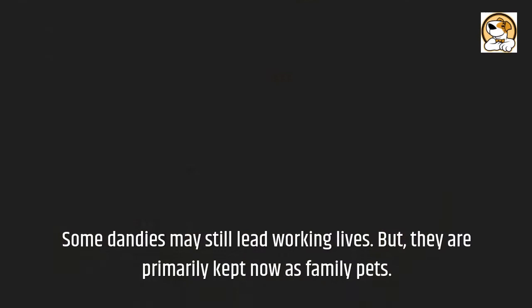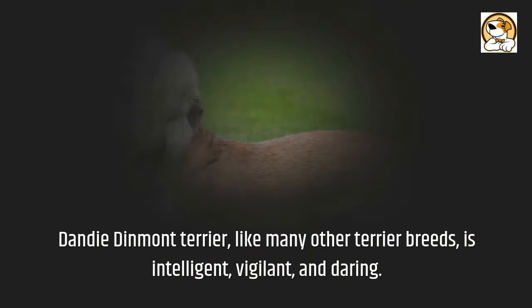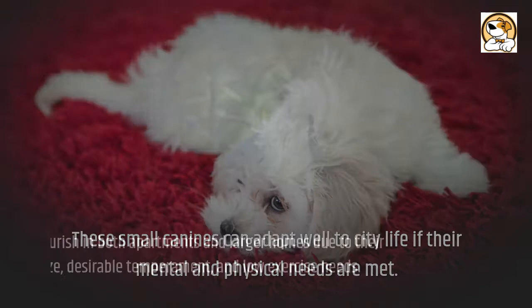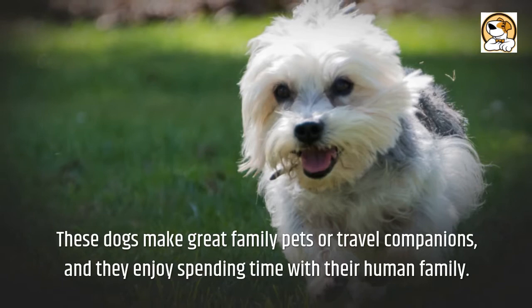But they are primarily kept now as family pets. The Dandy Dinmont Terrier, like many other terrier breeds, is intelligent, vigilant, and daring. These small terriers can be rather noisy, alerting you to strangers or other vital things. Dandies get along nicely with kids if they've been well socialized since they were puppies. They can adapt well to city life if their mental and physical needs are met, and may flourish in both apartments and larger homes due to their compact size, desirable temperament, and low exercise needs. These dogs make great family pets or travel companions, and they enjoy spending time with their human family.